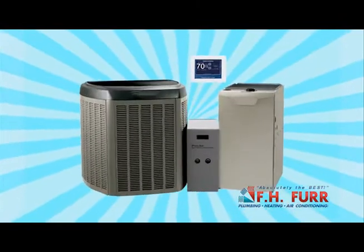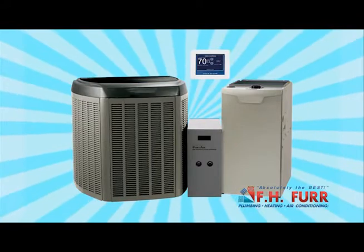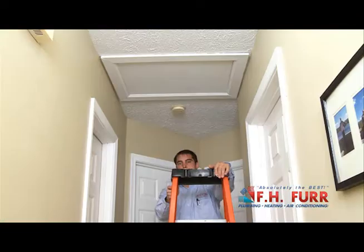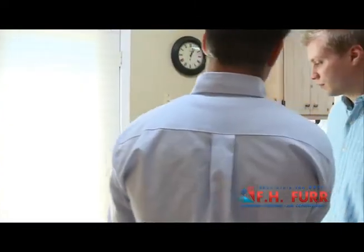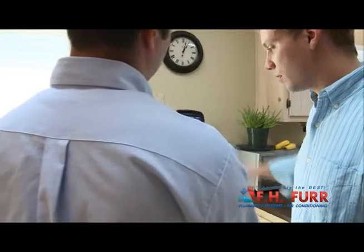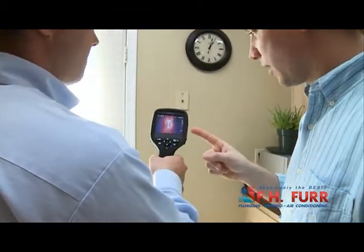Then a thorough inspection of the heating and cooling system is performed. It is checked for safety, proper installation, and what type of filtration is used. Your FH Fur consultant will visually inspect the insulation levels in your home and look for hidden defects such as hollow wall cavities that allow for the transfer of hot and cold air. An infrared camera will be used to locate problem areas in walls, ceilings, and floors.